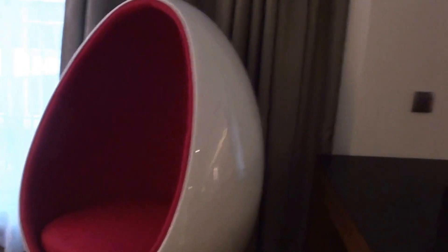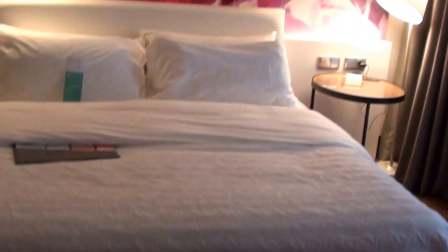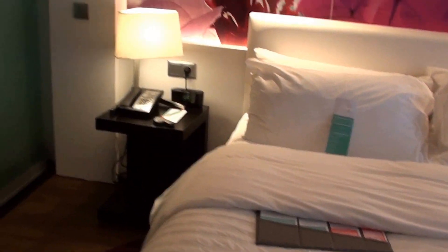I don't really remember what was the name of this chair, because I thought that this was the egg chair but this was actually the other one. So a couple of water bottles, there's a lamp, and there's something else.